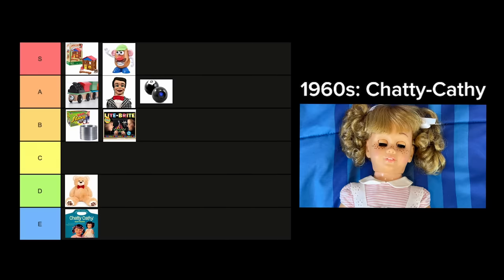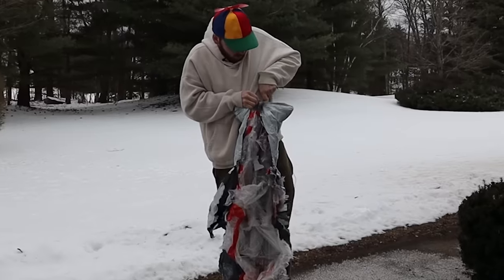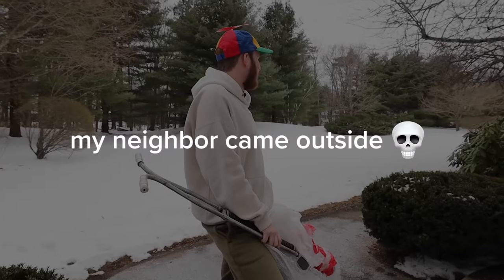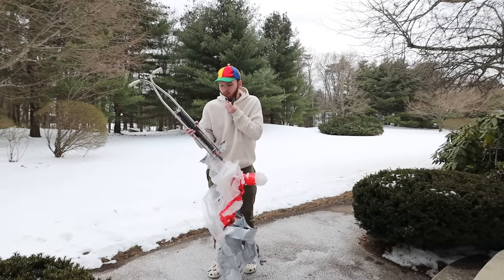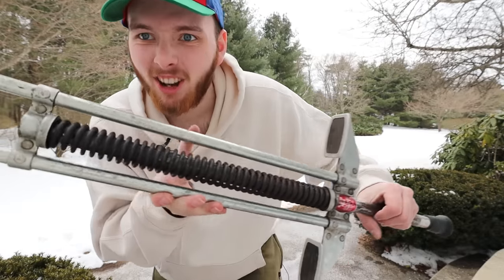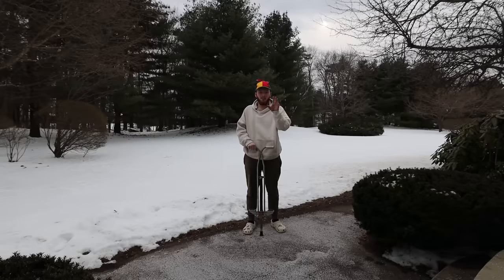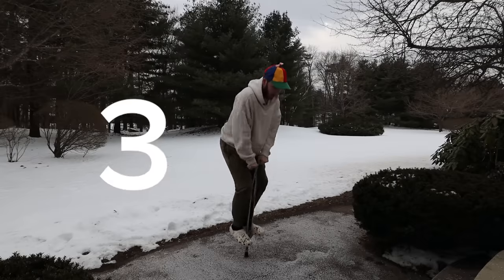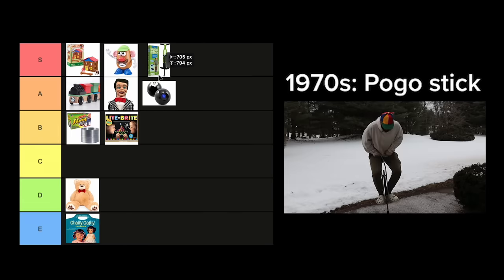Welcome to the 1970s. For this one we're heading outside. What is in this package? You tell me what that looks like. It's a pogo stick! My neighbor just saw me with this hat on outside in the winter in crocs with a pogo stick from 1970. I have never used a pogo stick. I did it! I have a goal — I want to try and get 10 jumps. This thing is absolutely S tier.